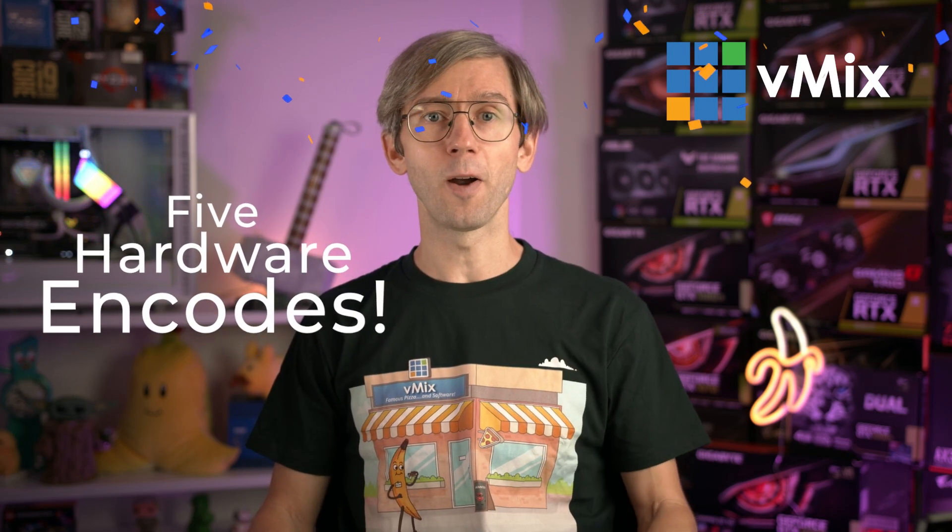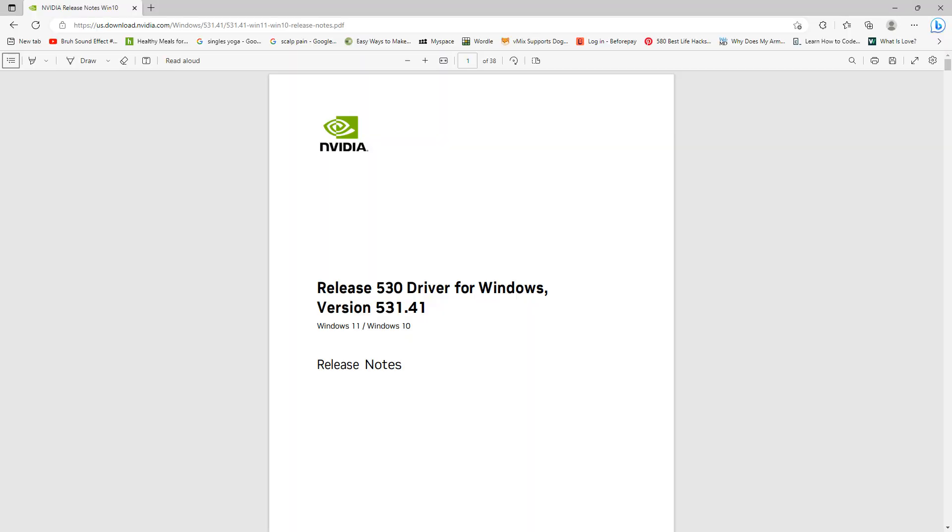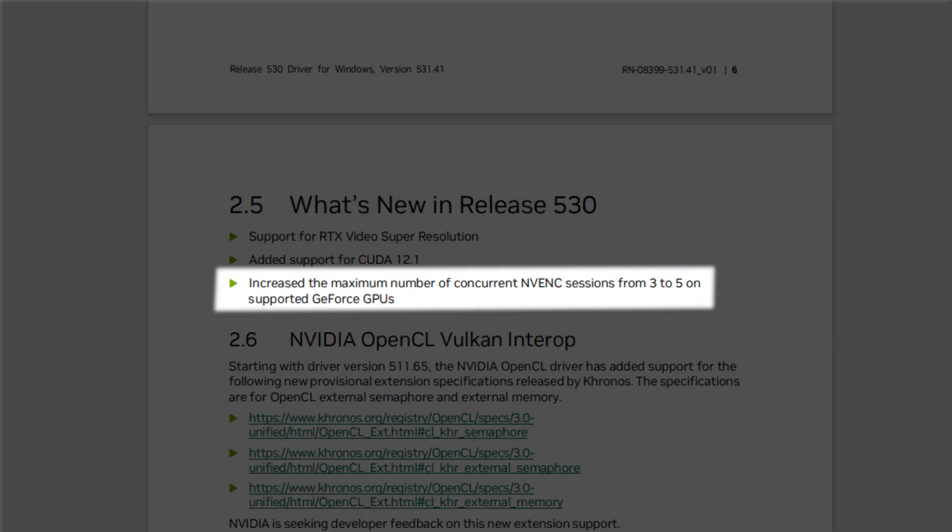In the past, NVIDIA GeForce GPUs were limited to two hardware encodes, which was later updated to three, and now as of March 2023 the latest drivers have allowed you to have five hardware encodes. In version 531.41 of the drivers, you'll see in the release notes that NVIDIA has increased the maximum number of concurrent NVENC sessions from three to five on supported GeForce GPUs.